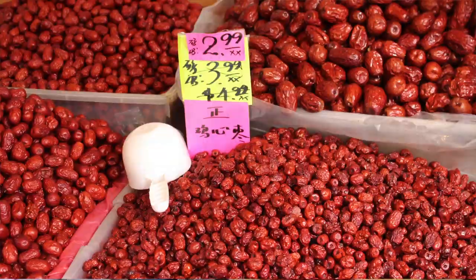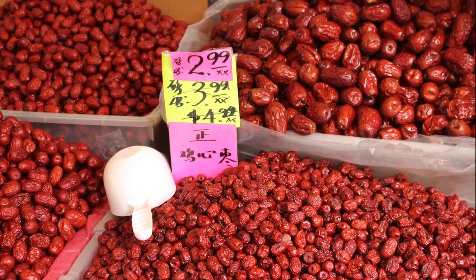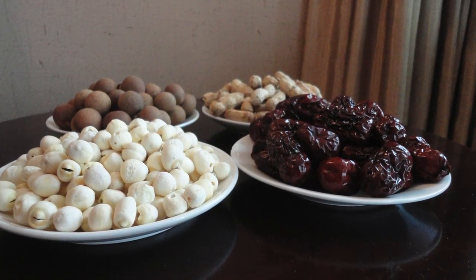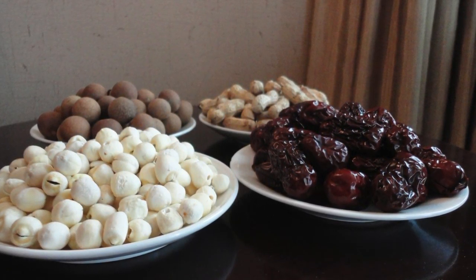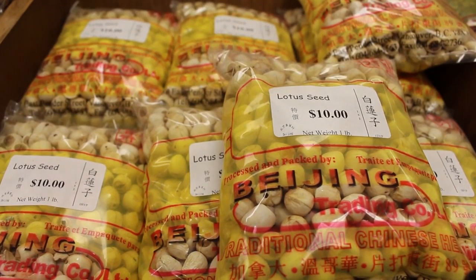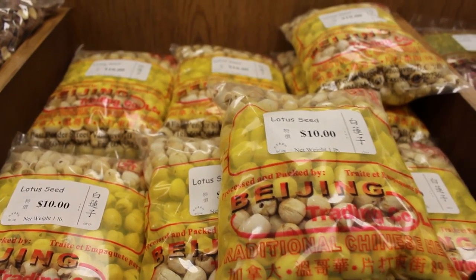This is the Chinese red date, also called a jujube, said to contain more vitamin C than an orange and more vitamin A than a carrot. The Chinese date helps to enrich and replenish blood, aids in youthful looking skin, and helps with digestion. In the traditional Chinese wedding ceremony, the jujube is often placed in the newlyweds' bedroom as a good luck charm for fertility.